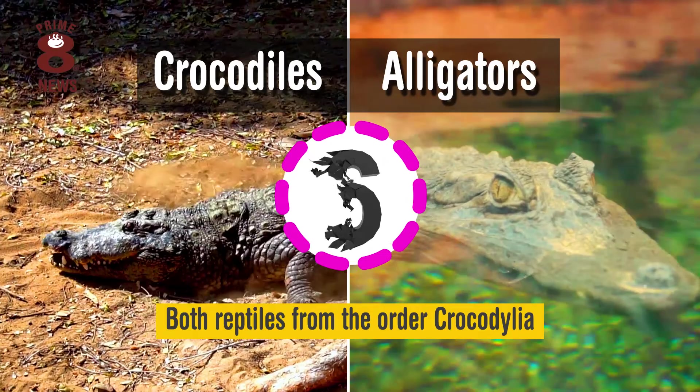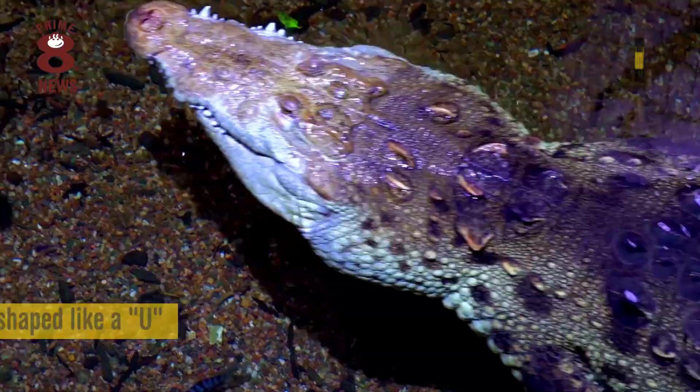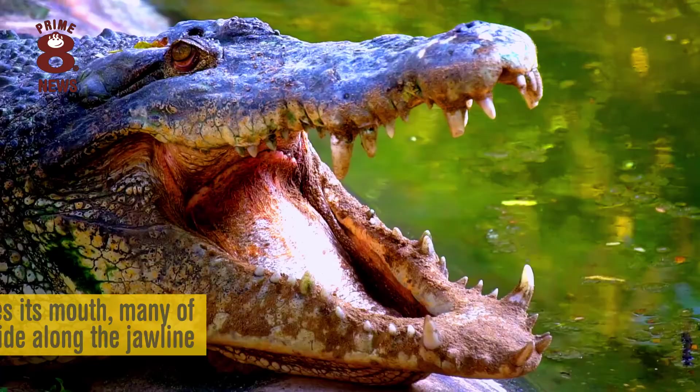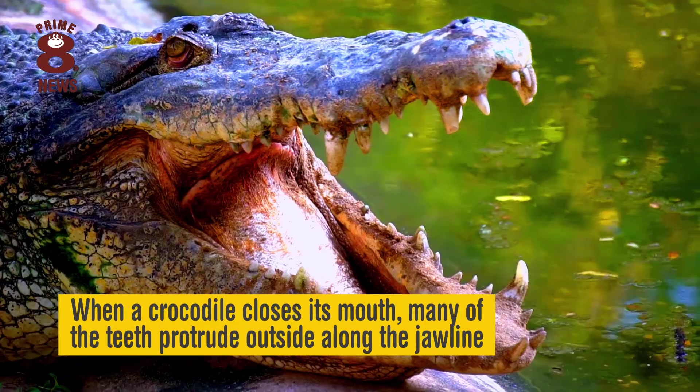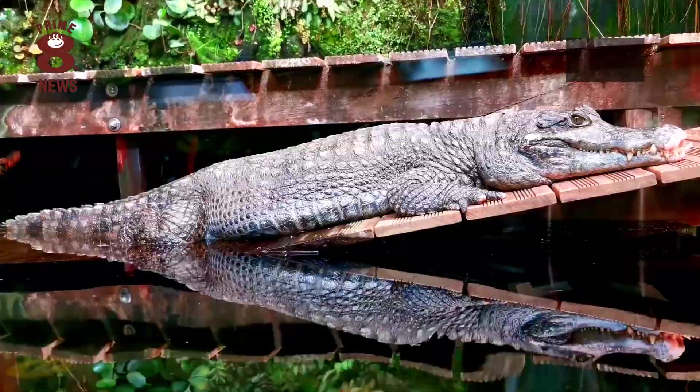Crocodiles and alligators are both reptiles from the order Crocodilia. The best way to tell the difference is by looking at their heads. Crocodiles have a longer head shaped like a V, whereas alligator heads are shorter and shaped like a U. Also, when an alligator closes its mouth, most of its teeth are hidden, but when a crocodile closes its mouth, many of the teeth protrude outside along the jawline. Crocodiles are also generally lighter in colour and are more aggressive than alligators.